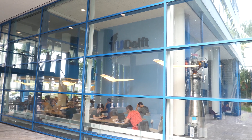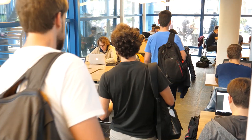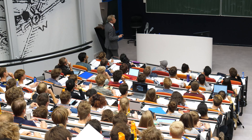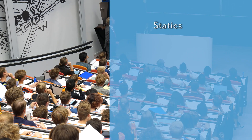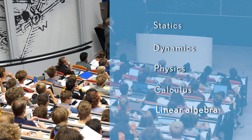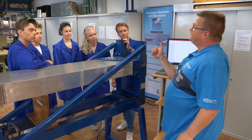Let's zoom in on the bachelor's program. It consists of three years of study moving from theory to application. In the first year you will learn basic engineering and aerospace sciences, which include courses like statics, dynamics, physics, calculus, and linear algebra. From the start you will learn how to apply your new knowledge to aerospace design projects.